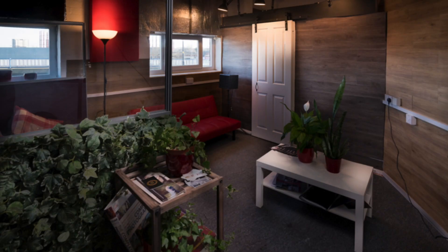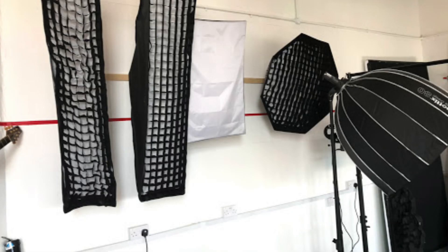Hi guys, welcome back to the channel. As you may be aware, it's time to move out of this small cozy studio and into a much larger studio. I've decided to follow my dreams and go for it in a bigger way.